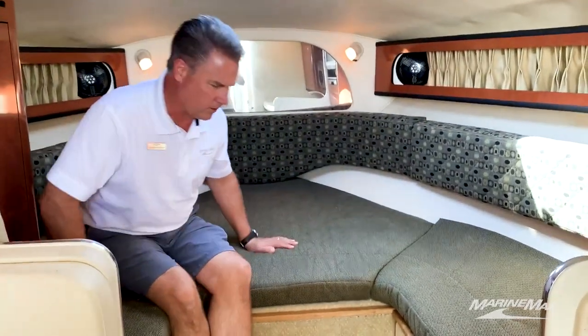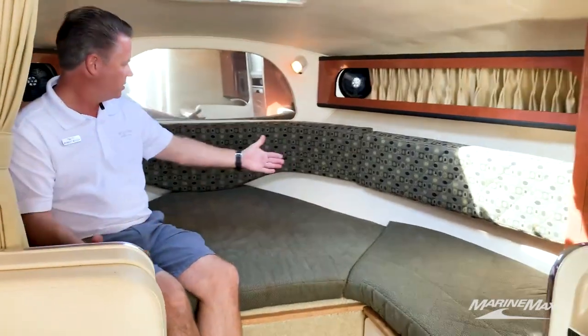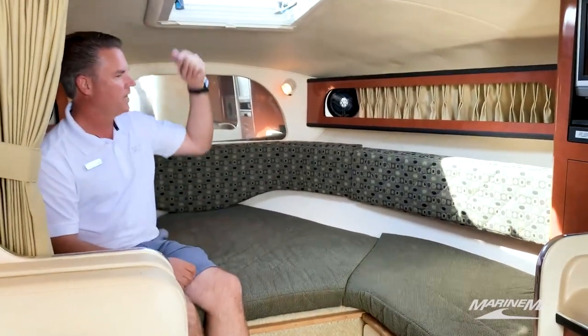I'm sitting in the berth. There's a table here and filler cushions that make this into a big bed. There's also a skylight that opens up.